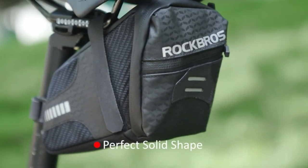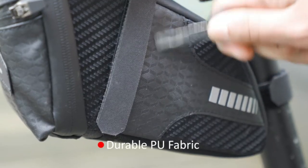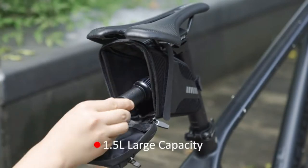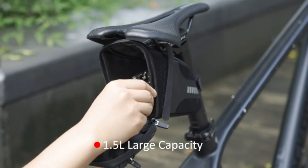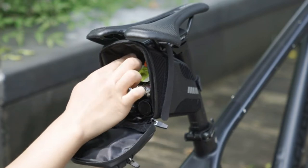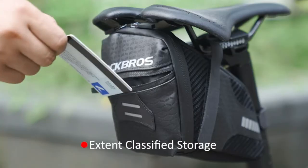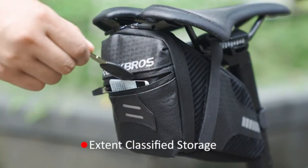Durable material and solid shape. Our bike saddle bag is made of PU fabric and diamond grid scratch-resistant rubber material, which is more durable and effectively prevents it from being worn out, whether your bike seat bag is scratched by branches or when your bike falls down and crashes against the ground. PP plate support on two sides of the bike bag makes it more solid, protecting internal items from being squeezed.